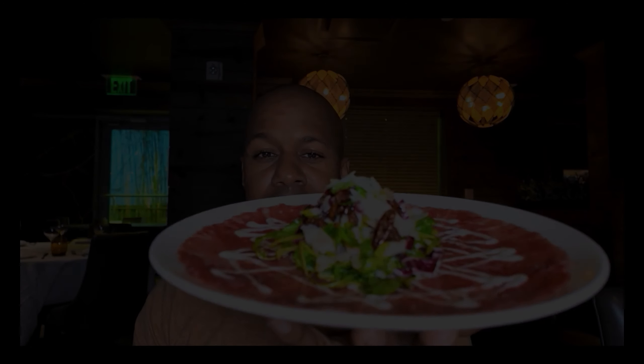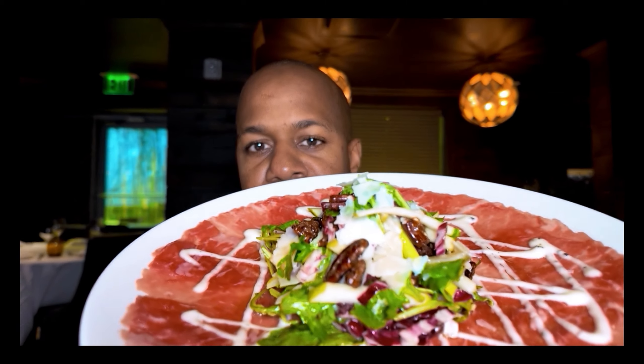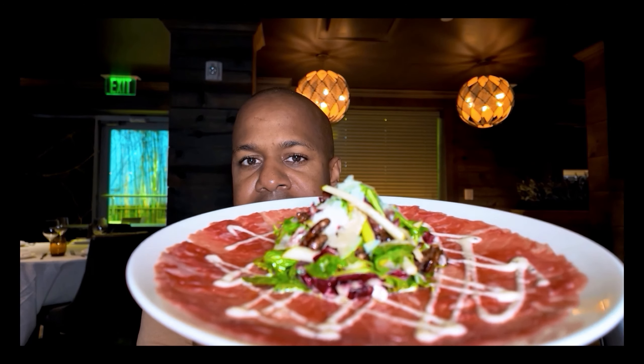This is a beef carpaccio with arugula, apples, and parmesan cheese. The white you see is a truffle aioli — so there's a mixture of apples, cheese, arugula, the beef, and a truffle aioli sauce over the top. Beautiful dish.